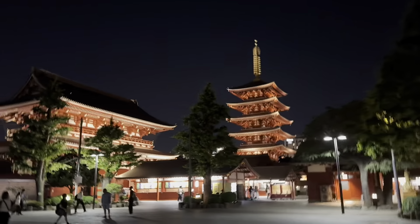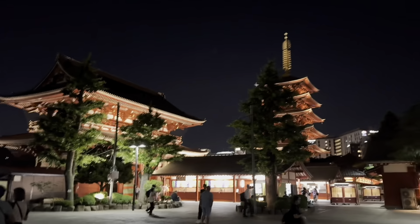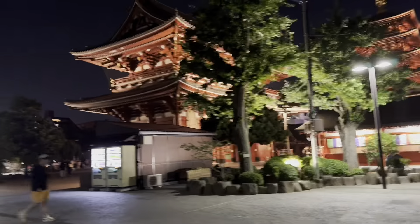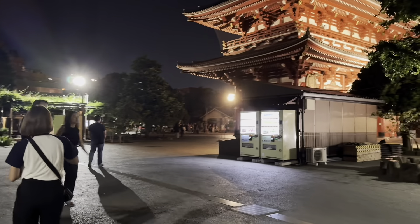Especially when the lights are on it looks amazing. Time check — it's almost 10:30 and there's still many people here.